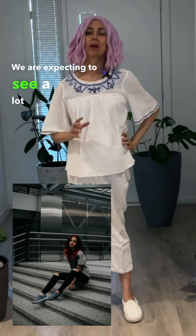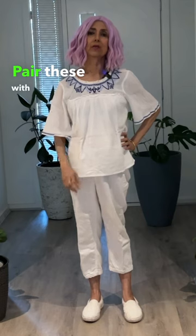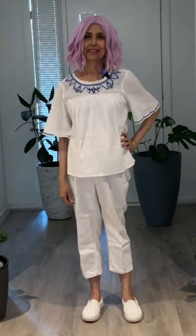We are expecting to see a lot more black and white jeans in 2024. Pair these with neutral or earth tone tops and jackets, and even all whites — a white t-shirt, white top, white mules.